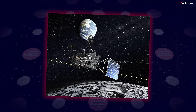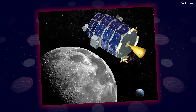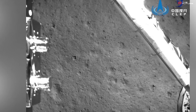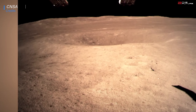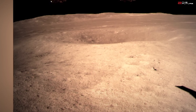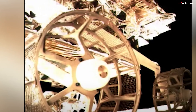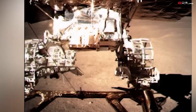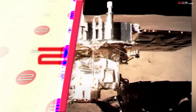Lunar Prospector, Selene, Chandrayaan 1 and 2, LCROSS, LADEE, and the series of Chang'e probes were observing and measuring the moon, the structure and composition of the lunar surface. The Chang'e 5 even returned samples from the moon with its ascent vehicle. Based on these investigations, we know that we can mine precious metals, valuable water ice, and useful oxygen on the lunar surface.